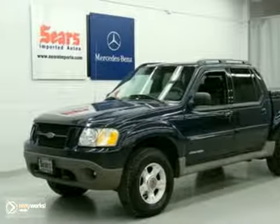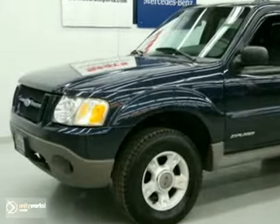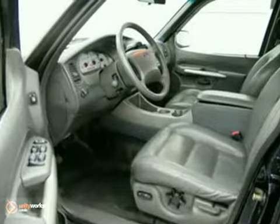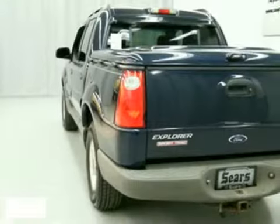Here's a nice 2002 Ford Explorer Sport Track. It has air conditioning and four-wheel drive. It also features power windows and locks and tinted glass. Add to that a CD player and alloy wheels, and you have an attractive vehicle looking for a new home.